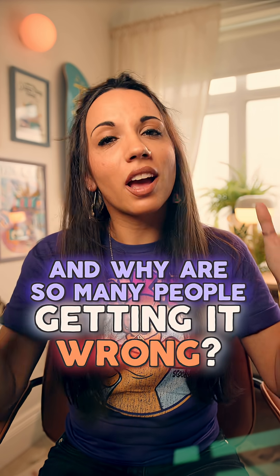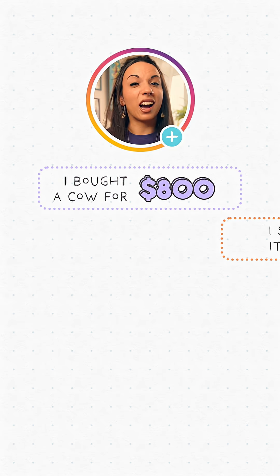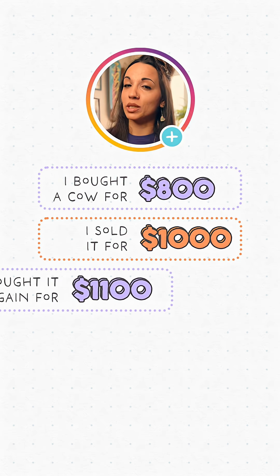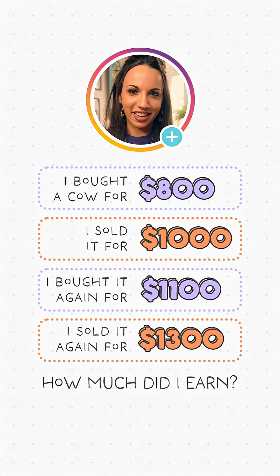What is the deal with this riddle, and why are so many people getting it wrong? I bought a cow for $800. I sold it for $1,000. I bought it again for $1,100. I sold it again for $1,300. How much did I earn?